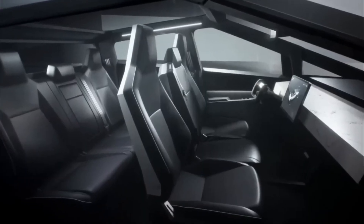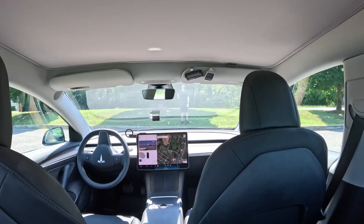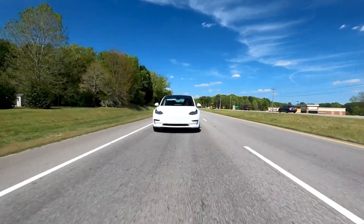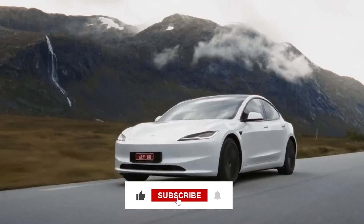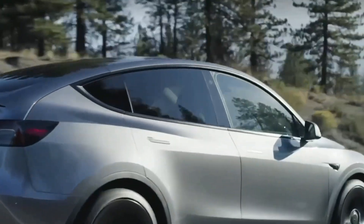With its new features and enhancements, the 2024 Tesla Model Y is poised to offer consumers an unparalleled driving experience, all while contributing to a cleaner and more sustainable world. If you're excited about the future of auto, make sure to give this video a thumbs up, share it with fellow tech enthusiasts, and subscribe. Stay tuned for more breakthroughs and innovations. See you in the next video.